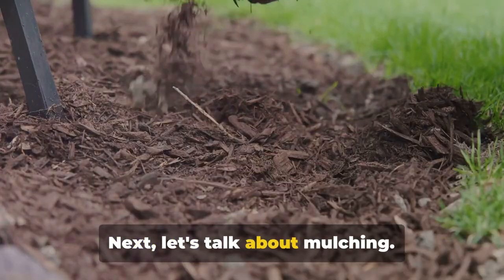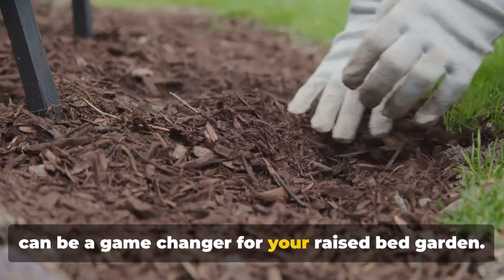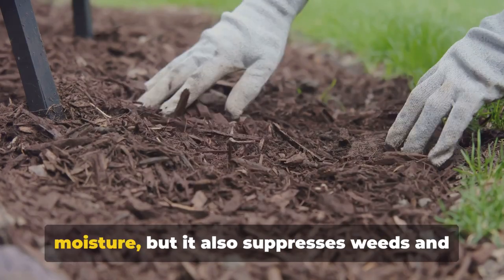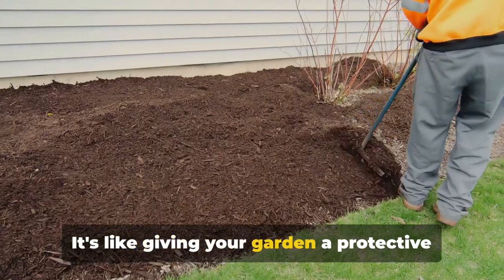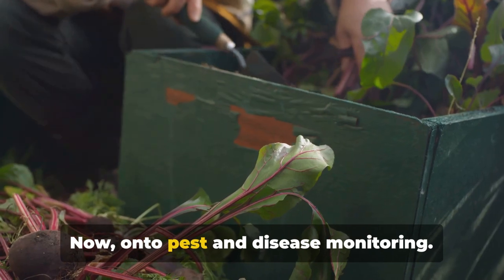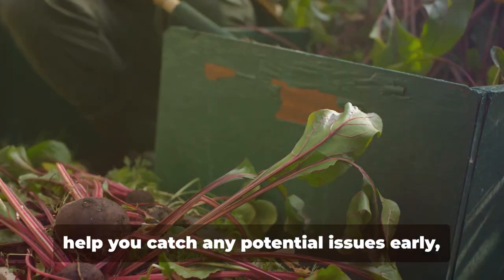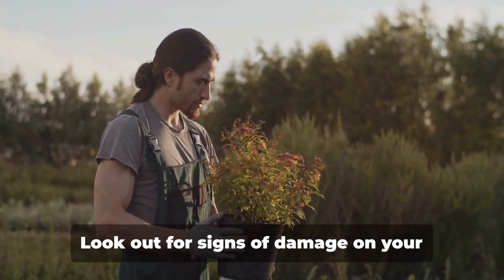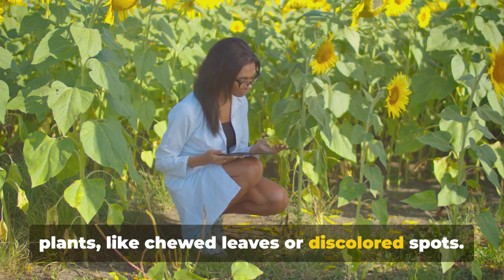Next, let's talk about mulching. Mulching with straw or shredded leaves can be a game-changer for your raised bed garden. Not only does it help retain soil moisture, but it also suppresses weeds and regulates soil temperature — it's like giving your garden a protective blanket. Now, on to pest and disease monitoring. Regular checks for pests and diseases can help you catch any potential issues early before they become a major problem. Look out for signs of damage on your plants, like chewed leaves or discolored spots.